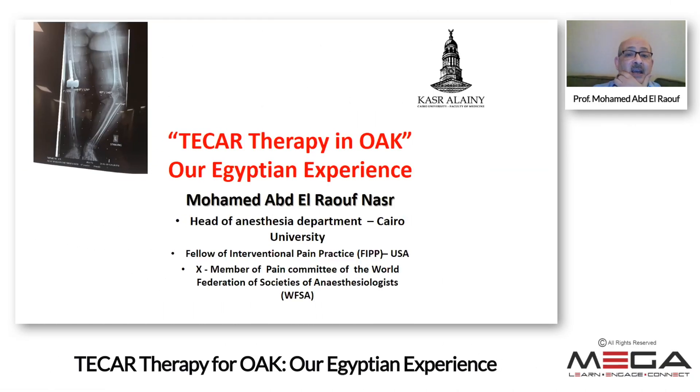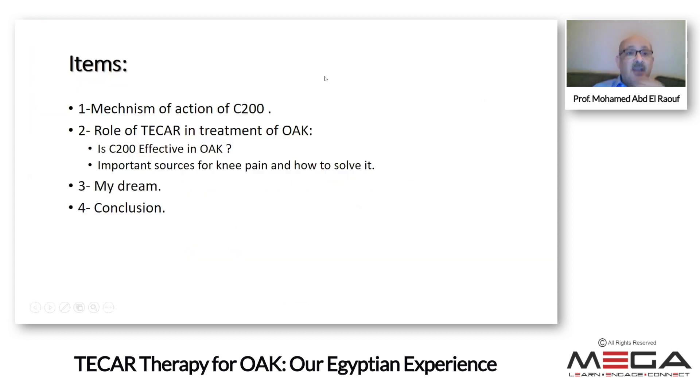I'd like to thank Easter for her presentation. She gave a brief idea about the technology, but people don't understand how we are going to use it. I've been using these machines — the T-CAR energy machines — for more than three years. I started in March 2019.